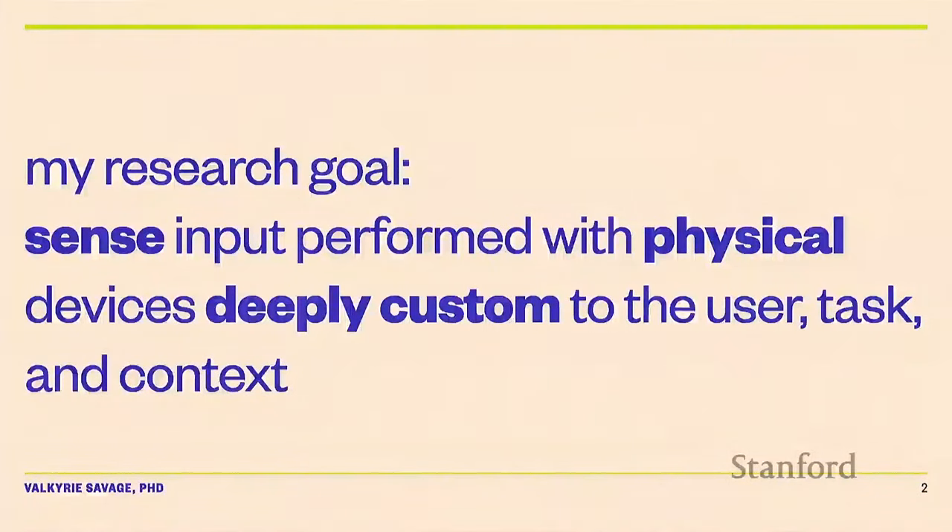I'm excited to talk with you all today about stuff that I enjoy thinking about, and I'm excited to hear what you enjoy thinking about as well. My research goal at a very high level is to sense input performed with physical devices that are deeply custom, or well suited to the user, their task, and the context they're in. I use digital fabrication for this a lot because I find it's a very nifty tool.